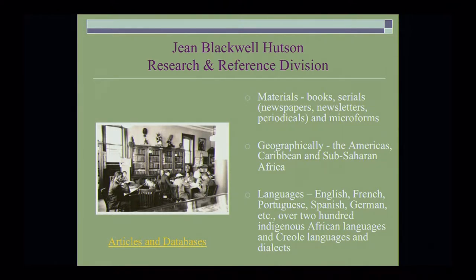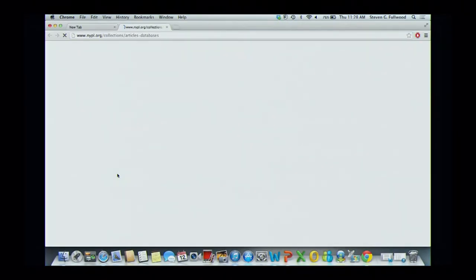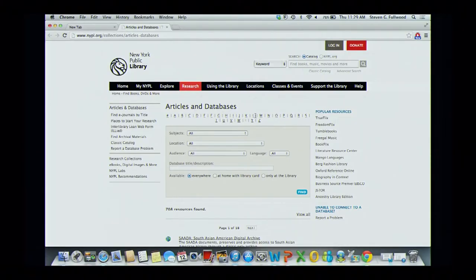Like the Library of Congress, we have a number of databases — about 84 specifically dealing with African Americans, over hundreds. These articles and databases range from historical newspapers to census records, and a lot of those databases are available in the library, but you can also, through your library subscription, access some of those at home, depending upon the subscription materials.